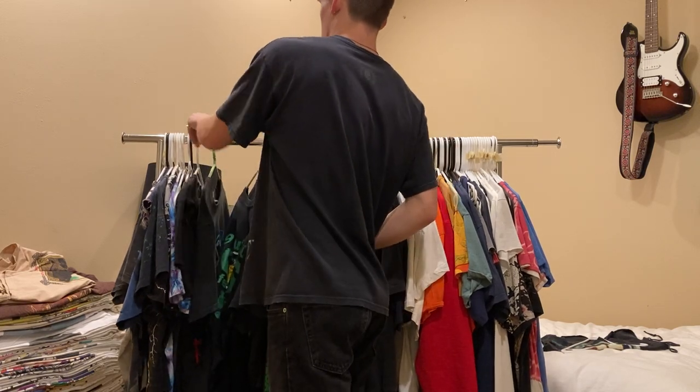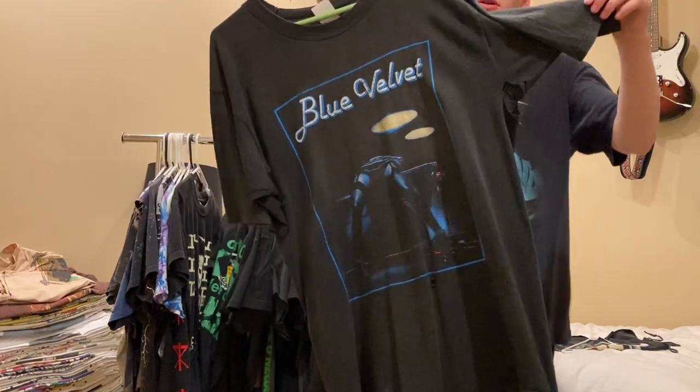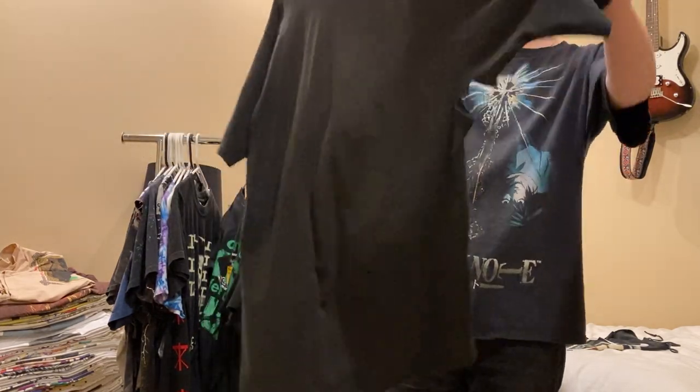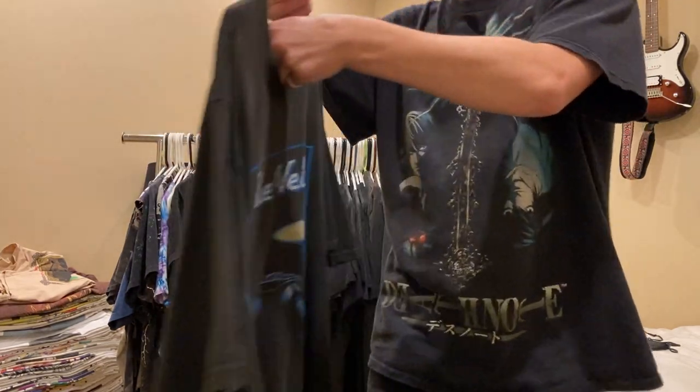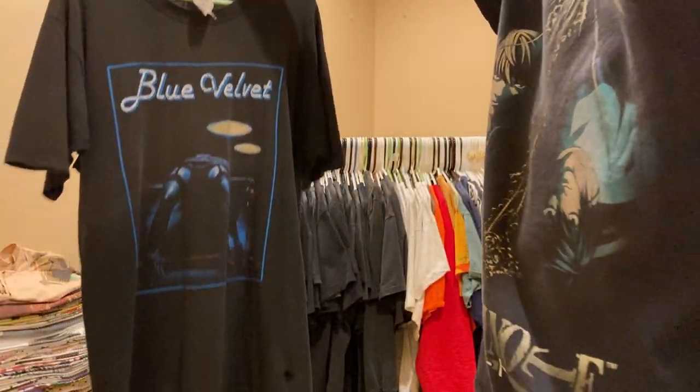Next up, another David Lynch shirt - Blue Velvet. Pits are blown out - extra ventilation. Really sick, worn, size large, Fruit of the Loom. It's insane 90s tee. Never for sale.